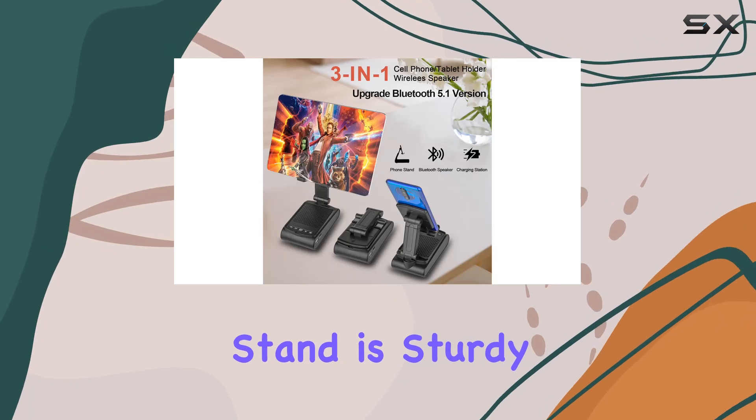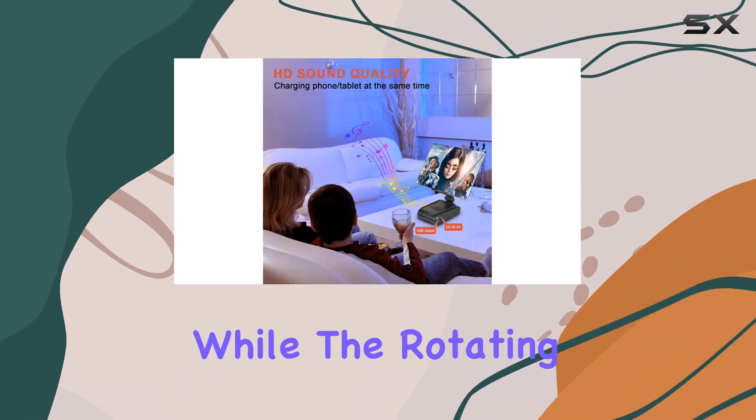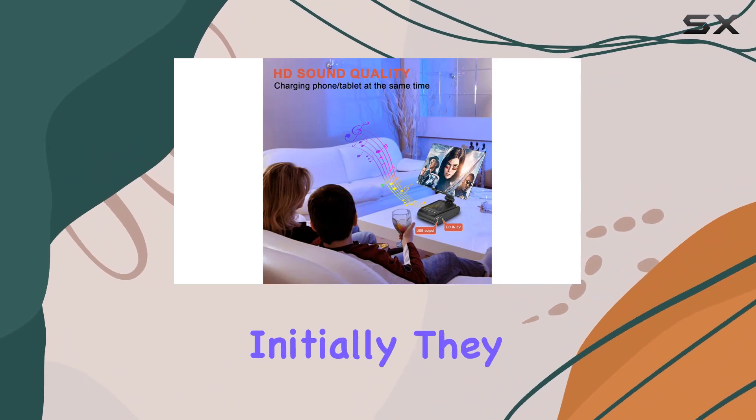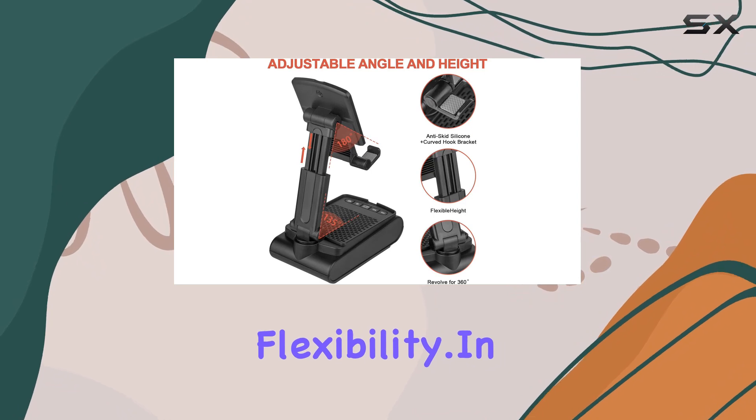The stand is sturdy and durable, capable of supporting devices weighing up to 6.8 pounds. While the rotating shaft screws may feel tight initially, they loosen up with use, providing the desired flexibility.